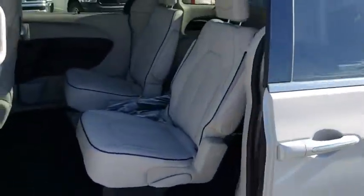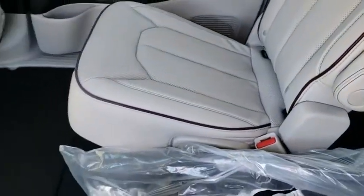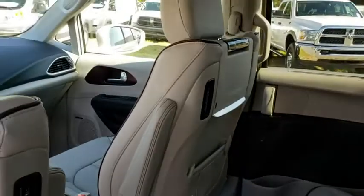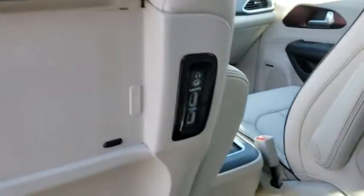Here are some of this vehicle's great options: remote engine start, anti-lock braking system, power liftgate, stability control, traction control, keyless entry, power passenger seat, and backup camera.